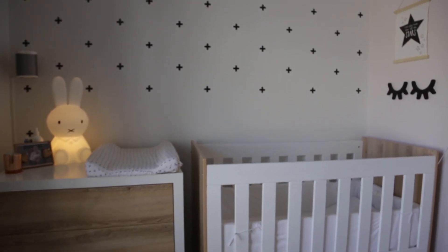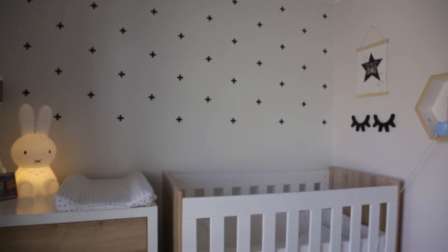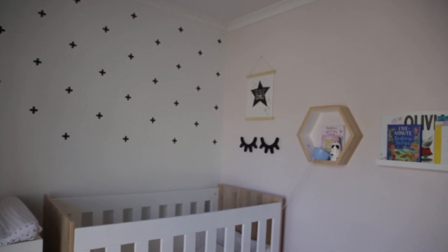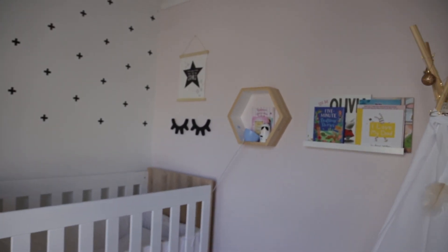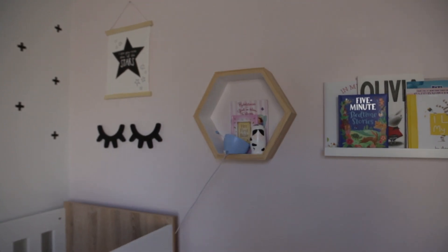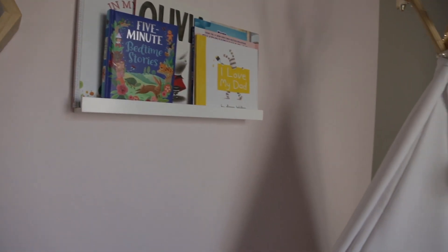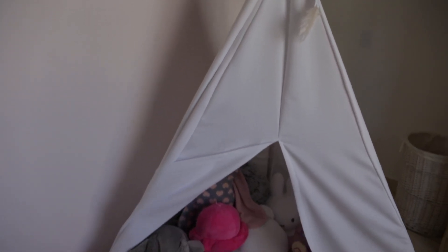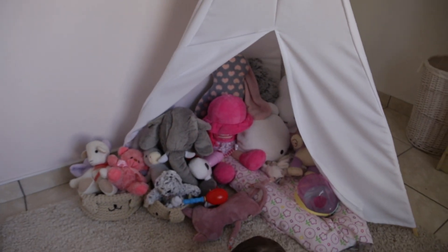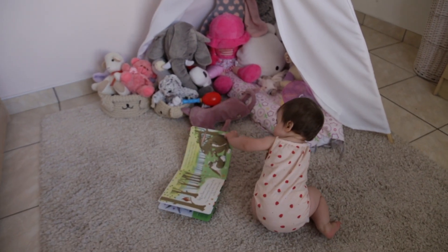The wall prints are actually individual stickers — my husband took quite a while to put them all up. We actually took down the bottom half because Olivia started picking them off. On this side she's just got a sign above her bed with little closed eyes, then her little hexagon cube with her bibles in it, and her bookshelf. She really loves books and loves playing in her teepee from Kids Living — that's her favourite corner.